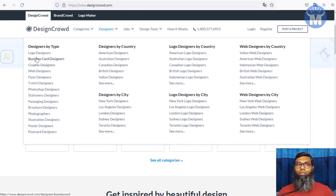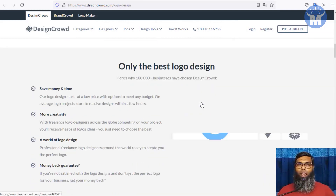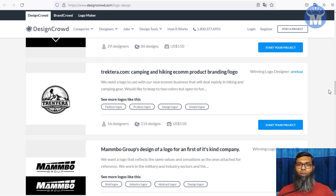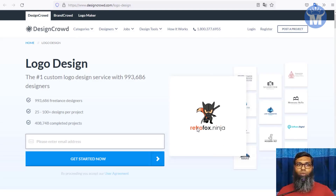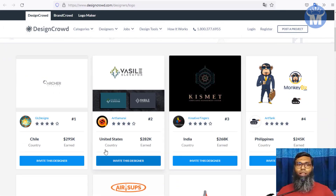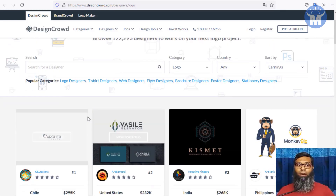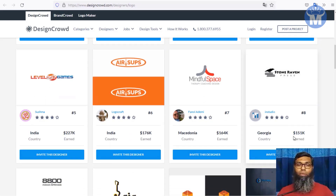If you go over to their designer section and scroll through logo designers, you can see that people are actually making money. This guy made $120, this guy made $150, this guy made $150 — with one image you can earn $150. You can also see the top designers from Chile, the United States, India, and the Philippines earning $30K, $280K, $260K, $245K from DesignCrowd.